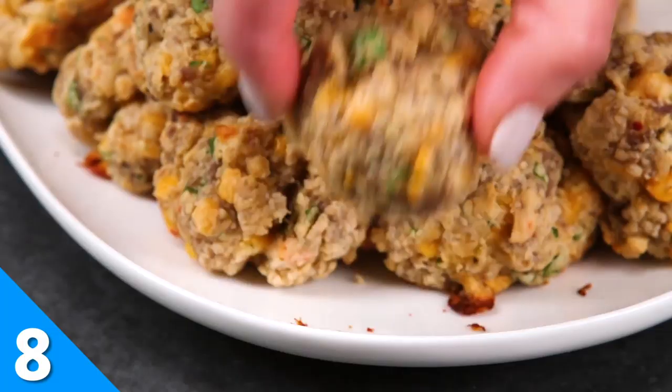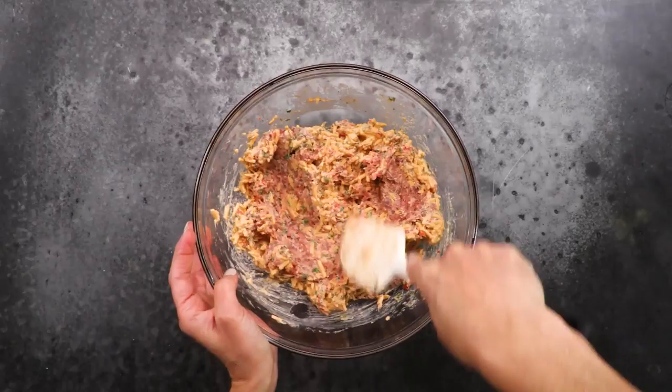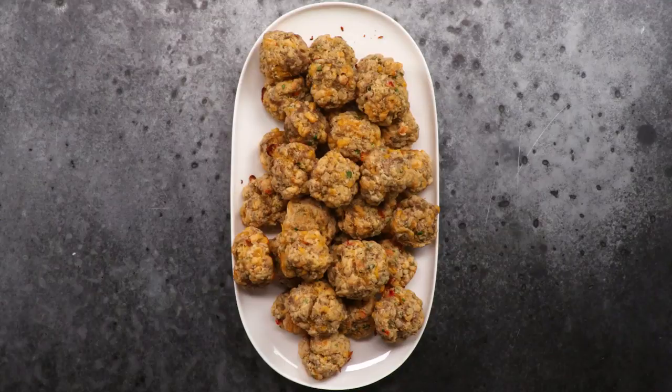Now we're going to make some spicy pimento cheese sausage balls. This recipe uses both boxed baking mix and already prepared pimento cheese — talk about convenience. Combine your baking mix and pimento cheese with some spicy ground breakfast sausage, add a couple tablespoons of chopped parsley, then form the mixture into balls. One hot oven and 14 to 17 minutes later, you'll have the ultimate appetizer ready to serve.